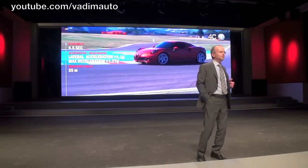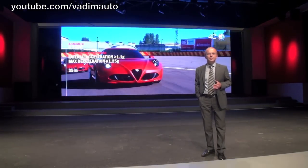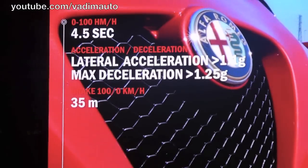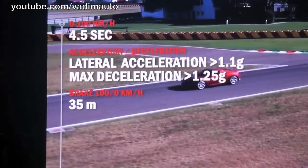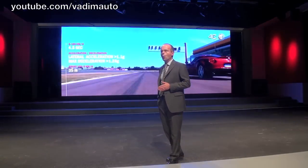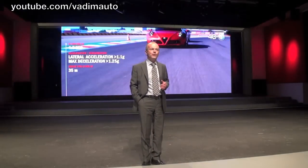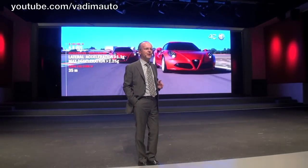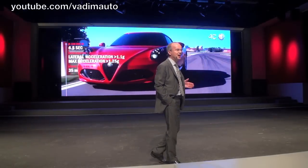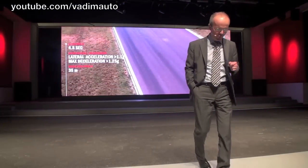To conclude, your impression behind the wheel of the 4C will be determined by: acceleration from 0 to 100 in 4.5 seconds, lateral acceleration peaks in excess of 1.1 G, longitudinal acceleration peaks of around 1.25 G, and braking from 100 to 0 in just 35 meters.